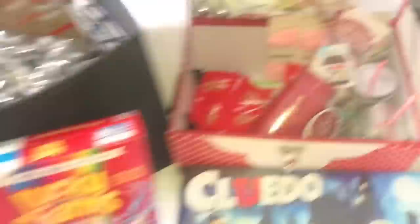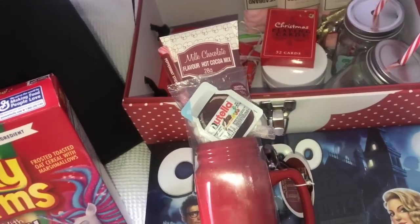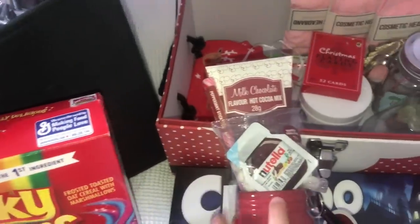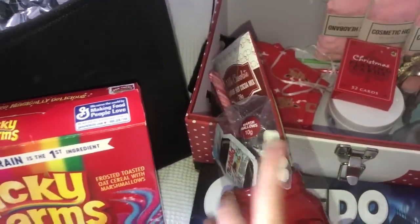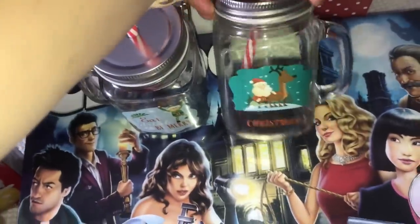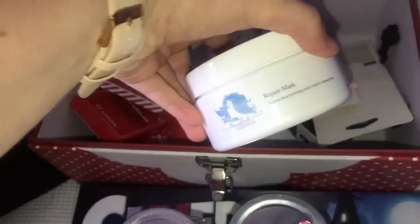Me and my sister both got one of these milk chocolate hot cocoa mixes - on Christmas Eve we'll be able to have it. It's got a little peppermint stick, some chocolate mix, and marshmallows to make hot chocolate, which is really really cute. We also got some Christmas cups that say 'Eat Drink and Be Merry', Christmas playing cards, some straws, and three cosmetic headbands so we can do face masks.